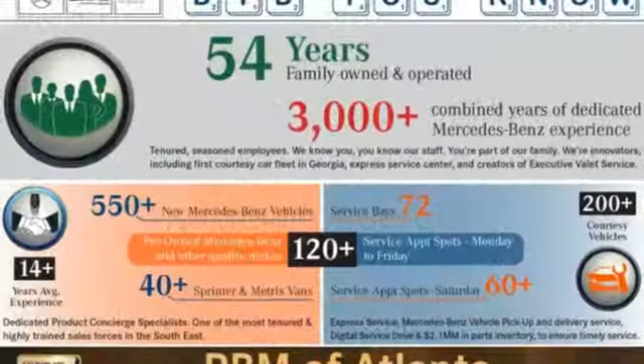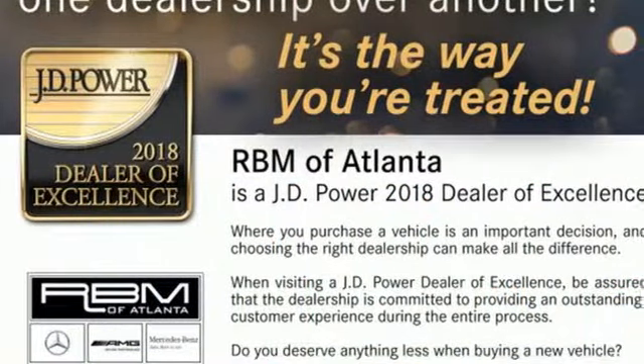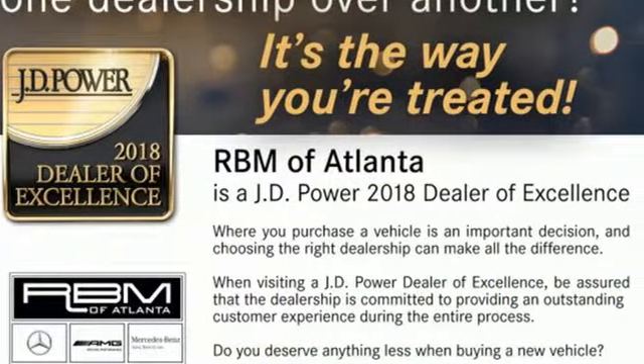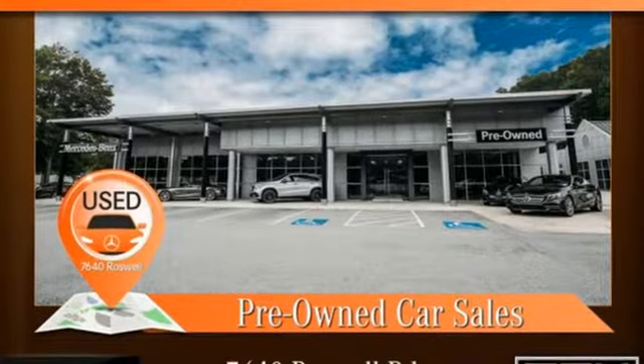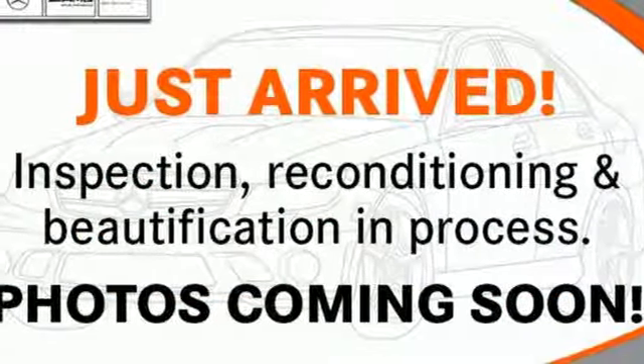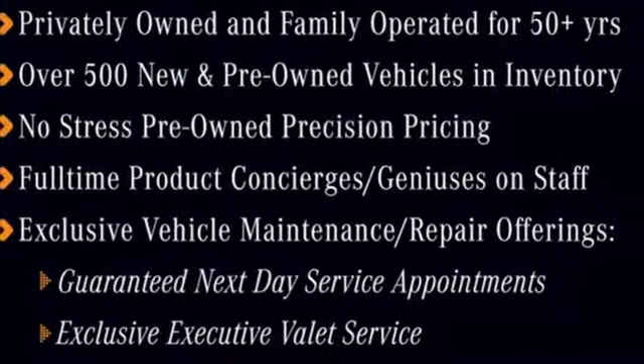It's well equipped with the features you need: turbo inline 4-cylinder engine, sport suspension, streaming audio, wireless phone connectivity, dual zone climate control, external memory control, push button start, driver memory seats and power heated mirrors.